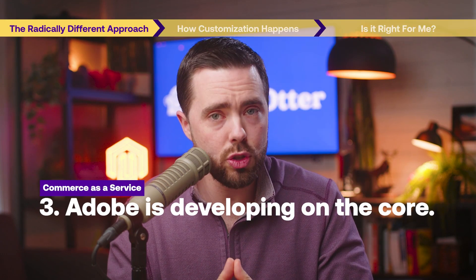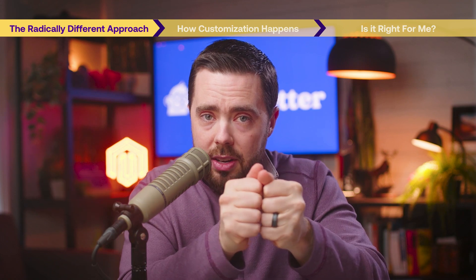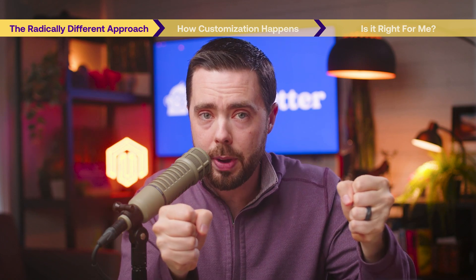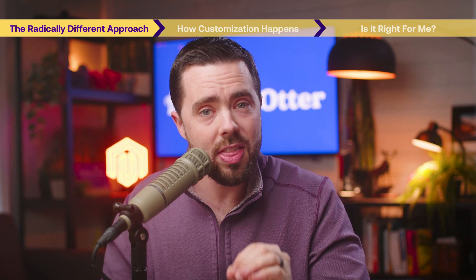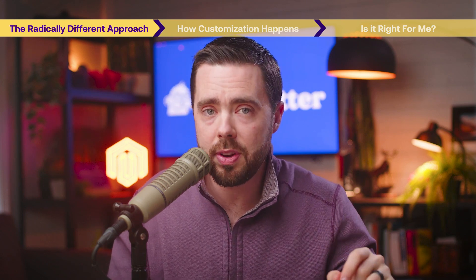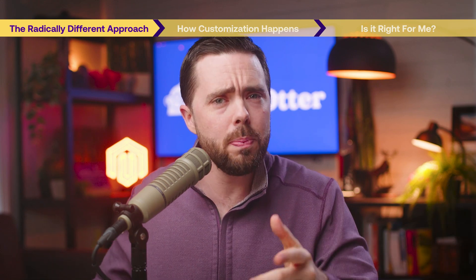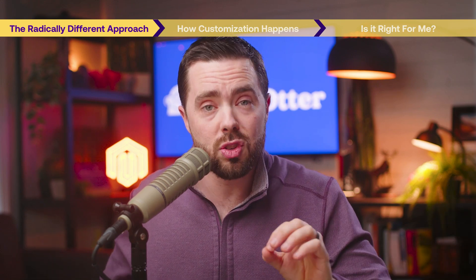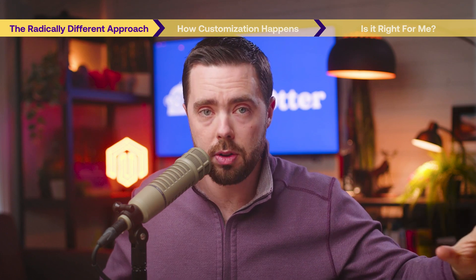Let's talk about several implications. Number one: Commerce as a Service is completely headless. The browsable customer experience is an entirely separate website and code base. There is no more Luma, and Hyvä will not work with this either. You can, though, use the front end experience provided by Adobe or bring your own. This will mean faster deployments, much less to break, and a far smaller learning curve.